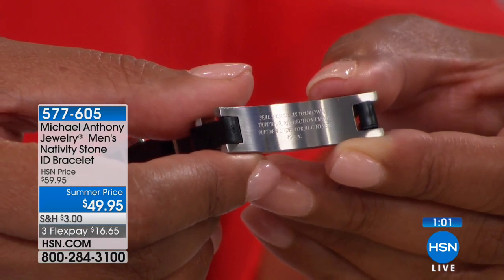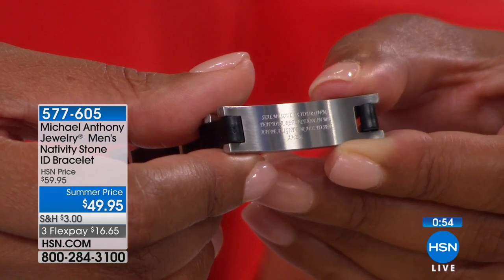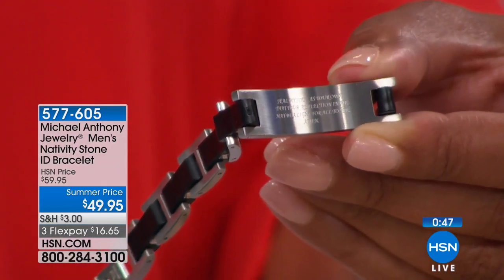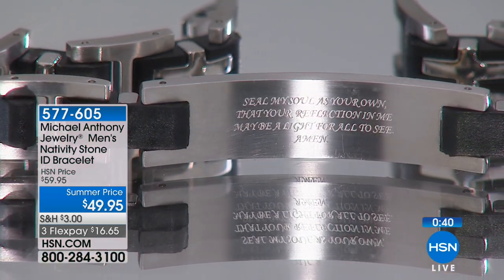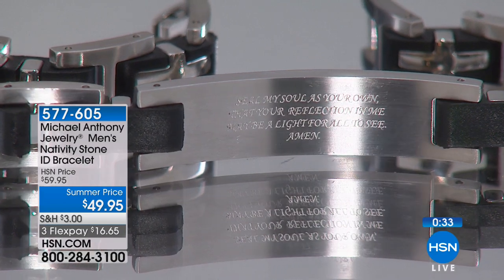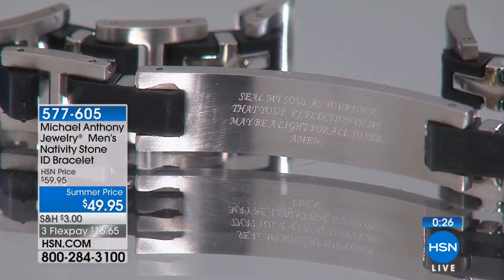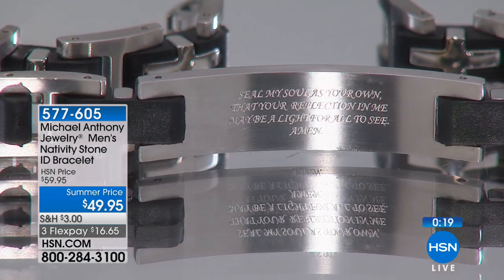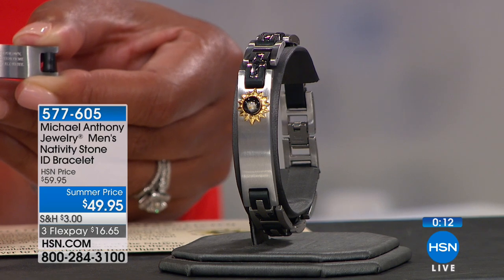These are reminders too of your faith — and sometimes you may get away from it, but then something happens in your life that takes you back. That's okay — we're all human. Seal my soul as your own, that your reflection in me may be a light for all to see. It was such a blessing for my dad to be healed. So if you're very spiritual and this speaks to you and your Christianity and your beliefs, don't pass this up. It's a summer price of $49.95, three flexible payments of $16.65.